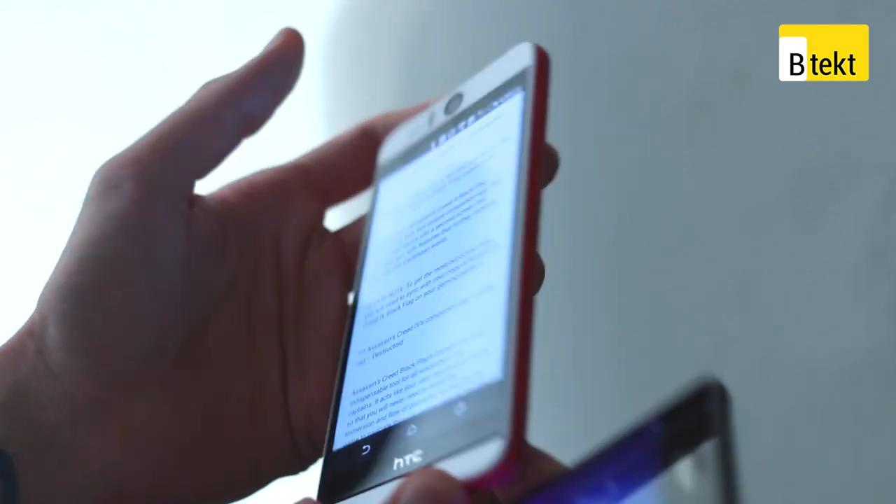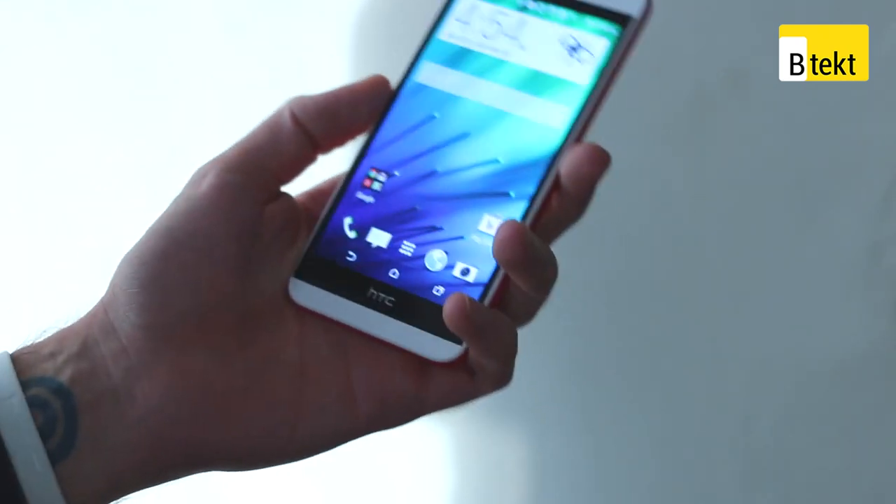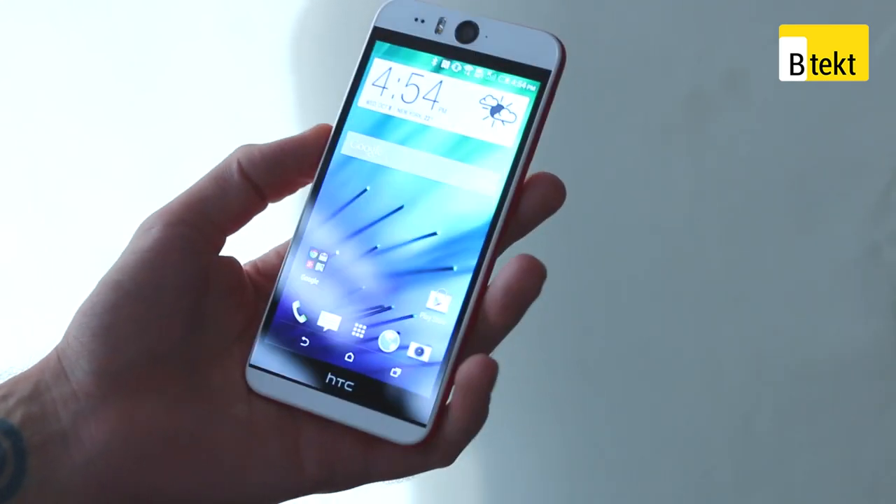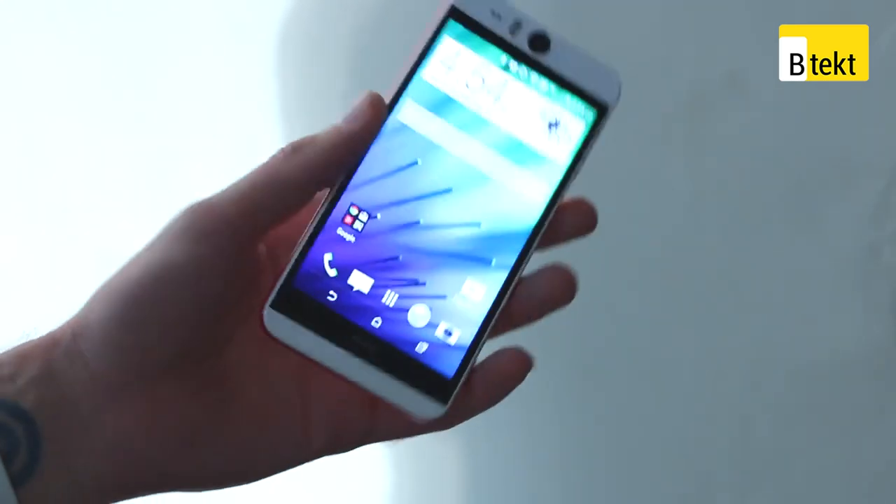You also have an NFC contact point and HTC insignia. It's a very good, comfortable-feeling phone — not stark, not cold, not metallic. Very different to HTC's flagship offering, so we're going to guess it's going to come in at slightly less money than that.